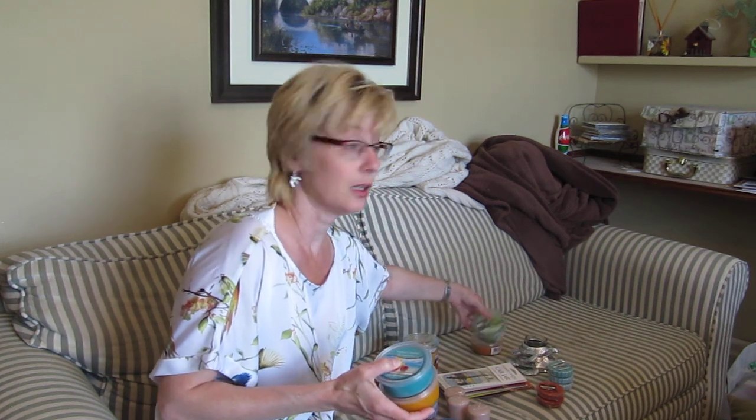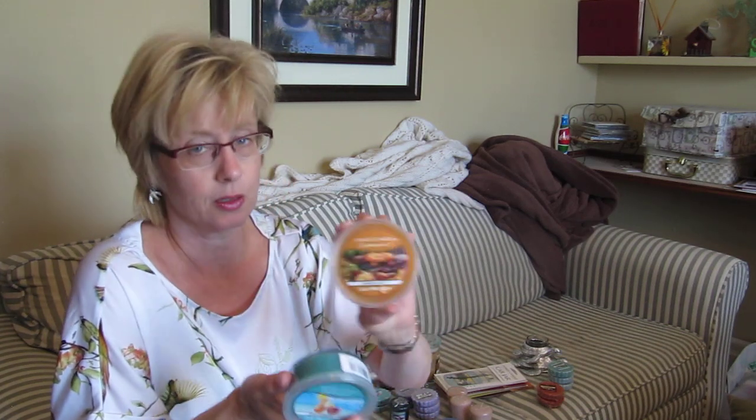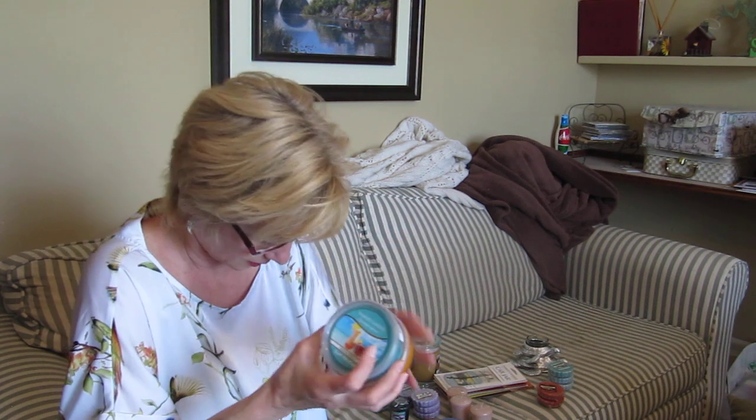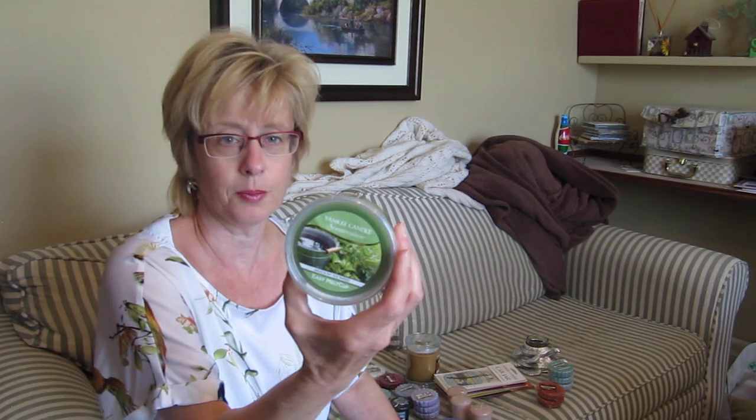I did get their centerpieces. Those were on sale — half price and then a little bit more off with the coupon. So I got Bahama Breeze, Farmer's Market, Pumpkin Wreath, and Meadow Showers.